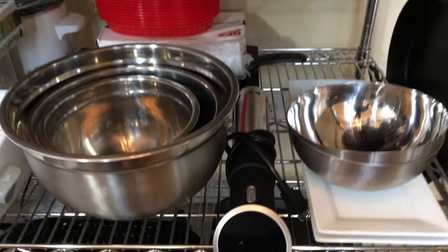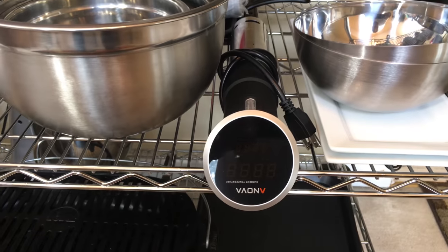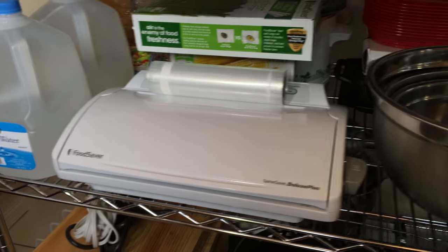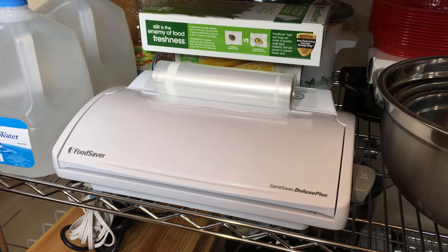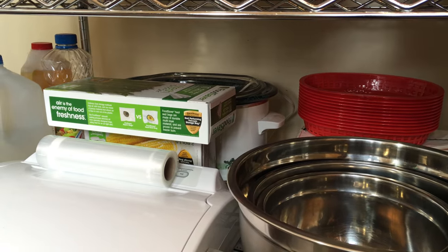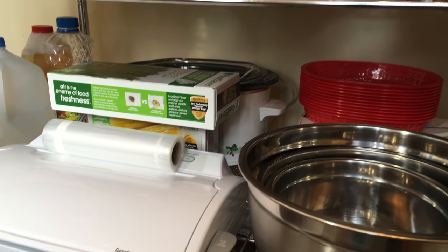On the next shelf there are my steel mixing bowls and my Inova sous vide cooker, with some basic food service items in the back. Here is my Food Saver — this is the game saver model. I love this; the suction on it is much better than the regular models. And hanging out in back there is my vintage crock pot. Those crock pots are the best because they have heavy glass lids.